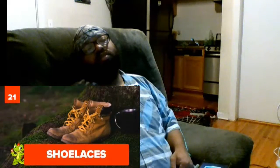Twenty-one: shoelaces. We can fly into space, but after 3,000 years, we still attach pieces of leather to our feet using string. Well, at least there's no shortage of style.